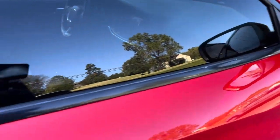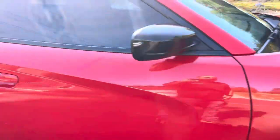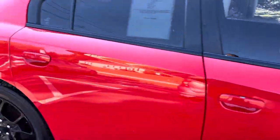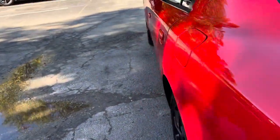It also has the cold weather group. Asking $18,895 for this car, 119,000 miles. I'm going to go around and show you the inside real quick, then we're going to look under the hood.